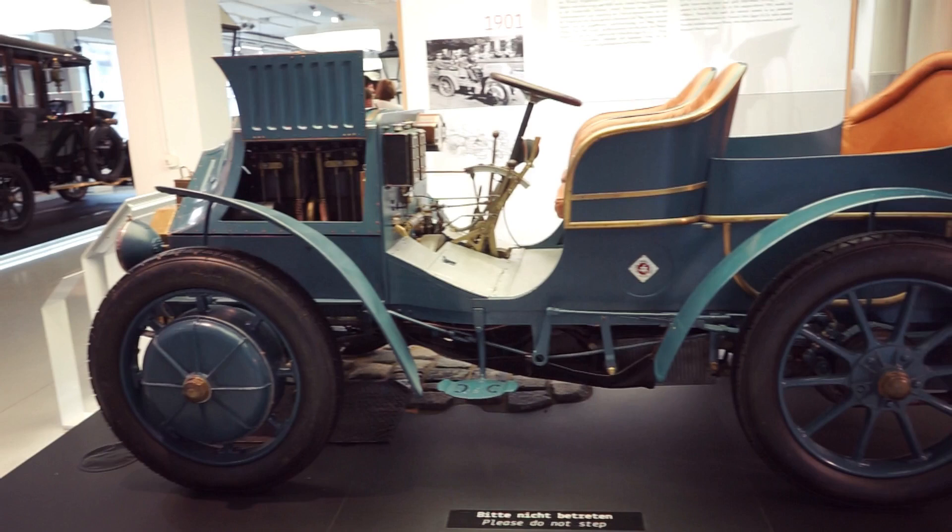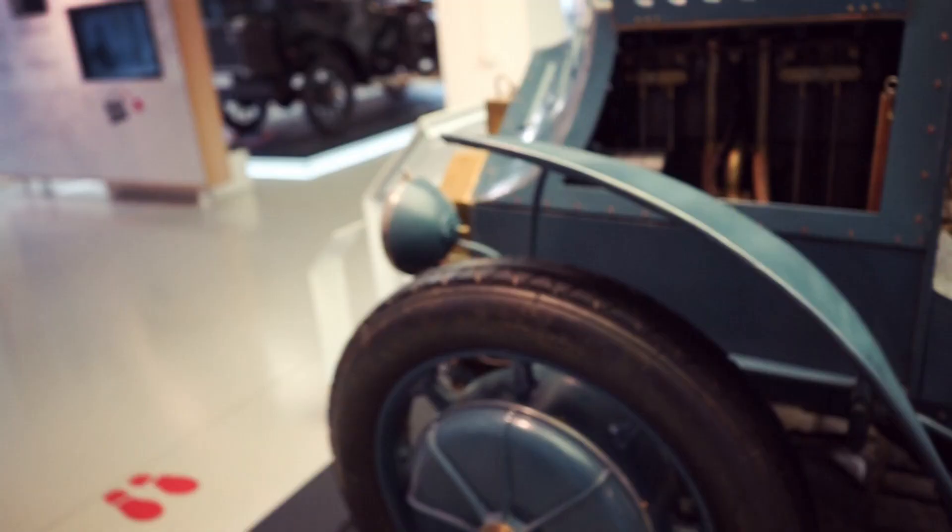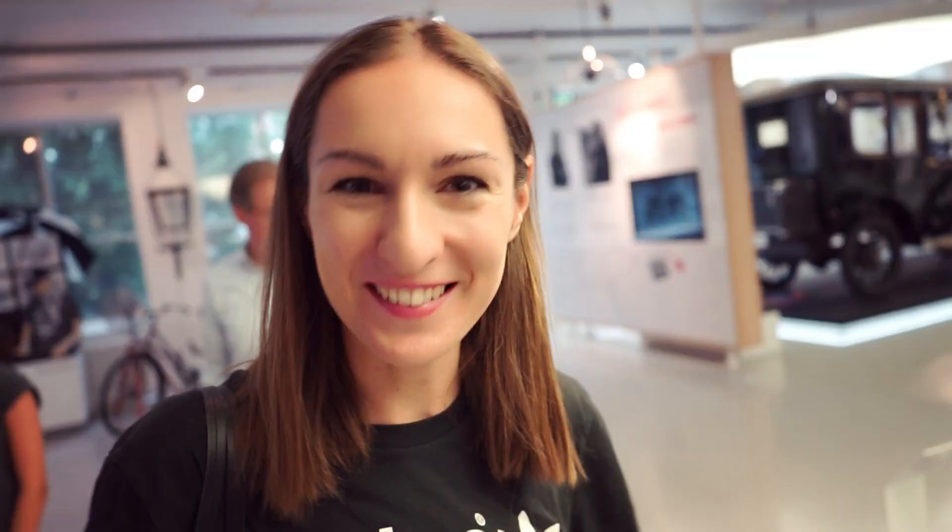We don't have the original Bergmeister here — probably it's in Stuttgart — but we have a car very identical to it. What is very cool here is the first electric car ever from Porsche, from 1901. The electrical engines are in the wheels, and now 100 years later we are talking about this again. It's super fascinating that they already did this back then.